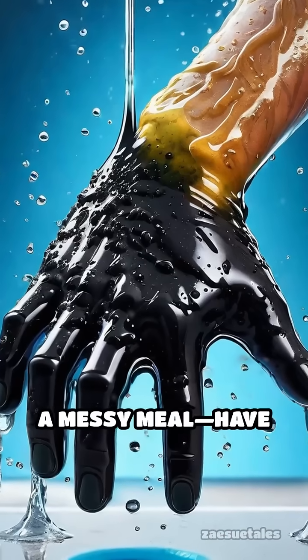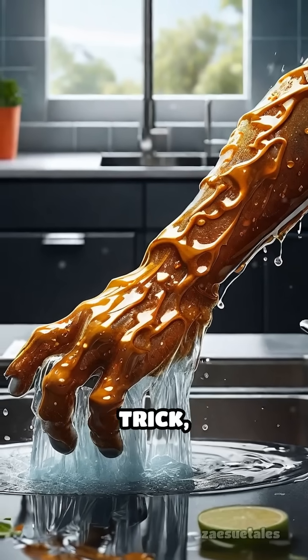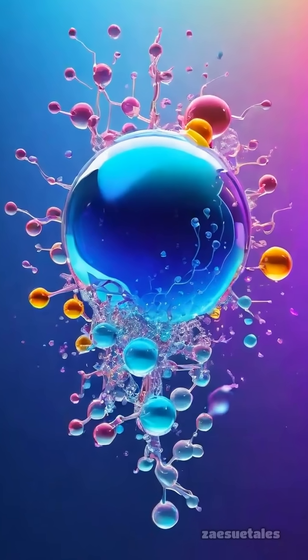Picture washing greasy hands after a messy meal. Have you ever wondered why water alone doesn't do the trick, but soap works wonders? The secret lies in molecular interactions.